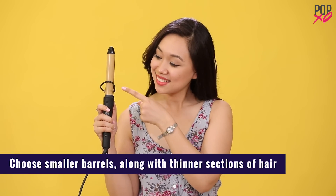Choosing slimmer barrels instead of thicker ones, along with thin sections of hair, is always a better option if you want your curl to stay throughout the day.